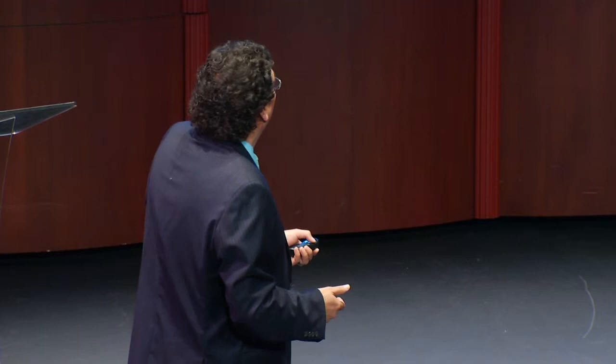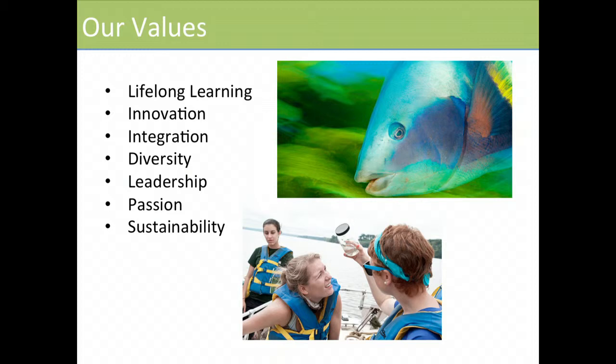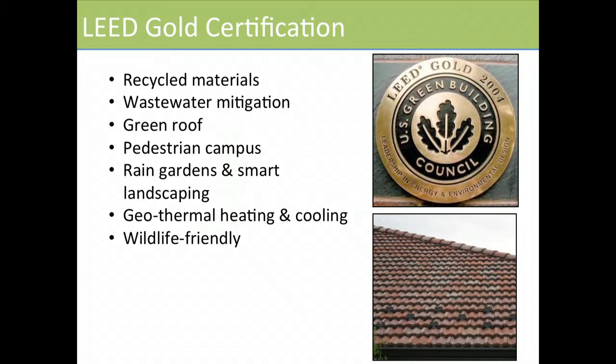We have a very straightforward mission: to conserve global biodiversity and advance the theory and practice of conservation biology, with education that is transformative and interdisciplinary. We have wonderful values about earth and life, including diversity, sustainability, passion, leadership, and lifelong learning across our networks.